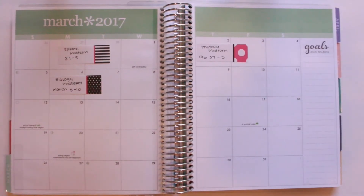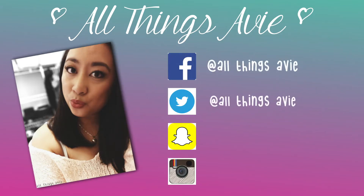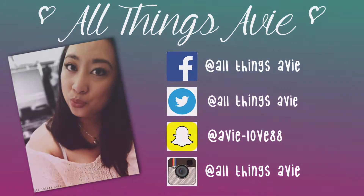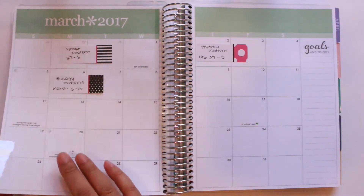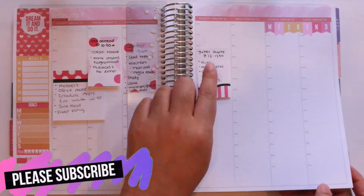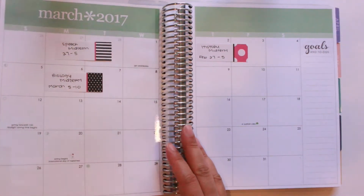Hey lovelies, welcome back to my channel! Today I have a monthly plan-with-me for you guys. This monthly plan-with-me is going to be for the month of March. I'm super excited, I have a couple of things planned out. Not too much going on this month — I am filming this on February 23rd, so it's close to the end of the month. I usually don't figure out things for the month until like the month of.